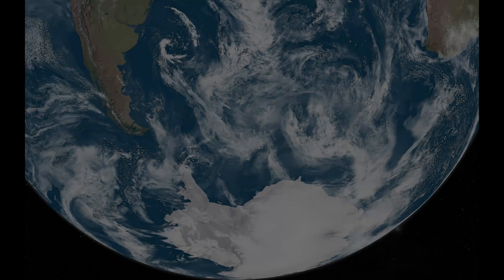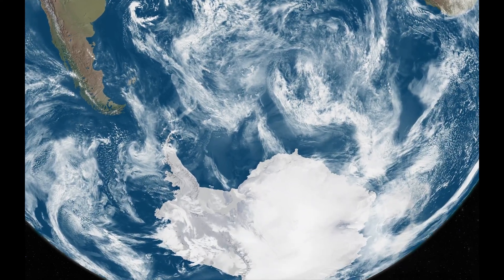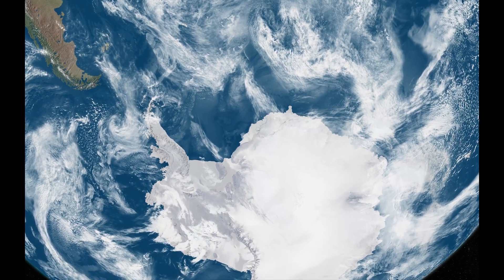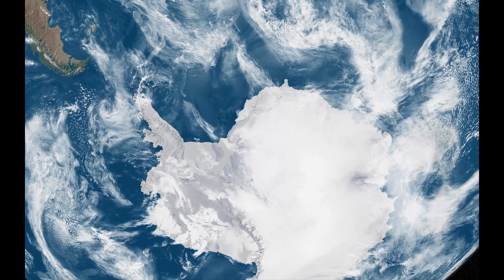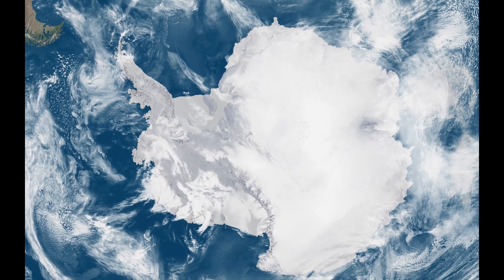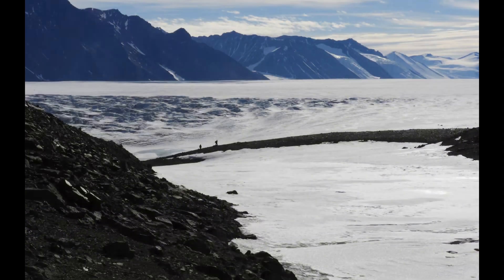After landing in Antarctica, this sample rested there for about 60,000 years before it was discovered. It was one of two shurgatites found together on the ice of the Roberts Massif, a remarkable snow-free mountain at the head of the Shackleton Glacier in Antarctica.